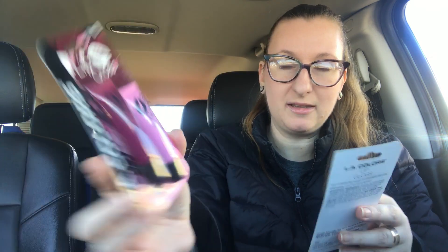So they had this lip gloss duo — you get two in there. This one is called Pucker Up, so it's like a pink and a purplish color. And then this one is like a boss and it's more of like a mauve color. It says two coordinating shades to complement any look. So that's like 50 cents a piece for lip gloss. I'm down.